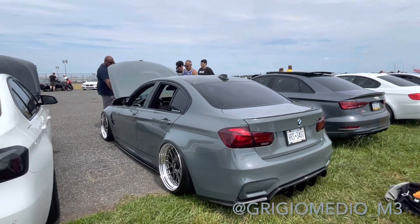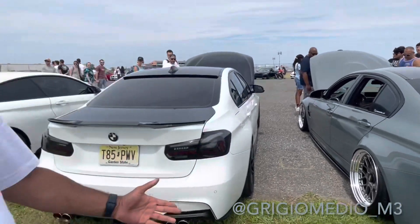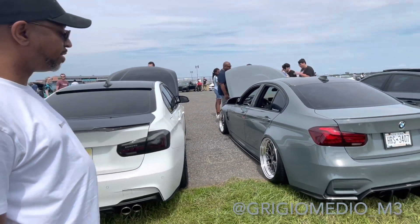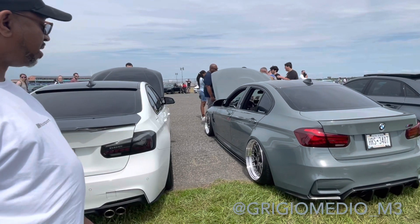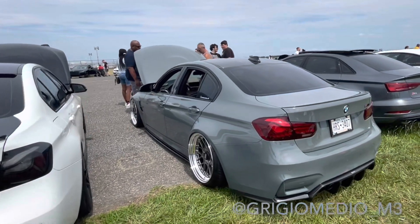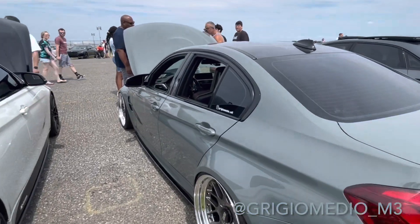Now what kind of wheels are these? Because these are actually really nice too. These are RS2 19 custom. Okay, wow. And let's take a look at this interior because I think he has a special color interior too.